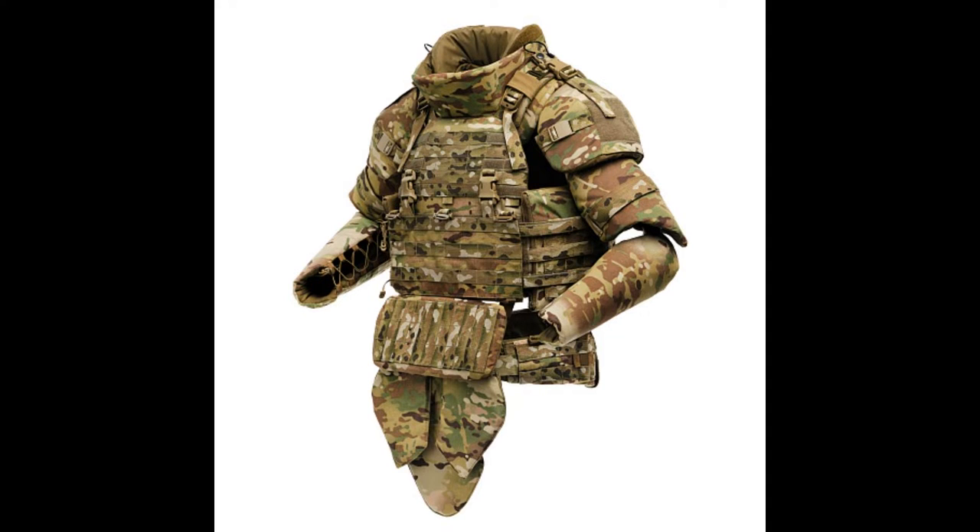Thus there were elements of protection in the form of a vest with armor plates in front and back. Before talking about the plates themselves, it is necessary to mention the additional protection in the form of kevlar.